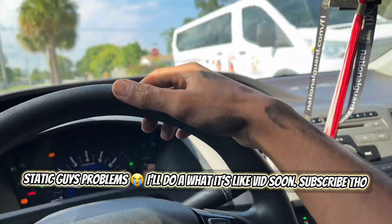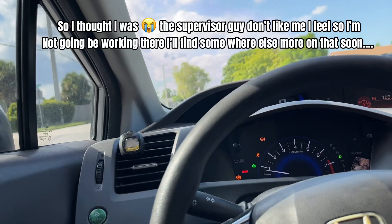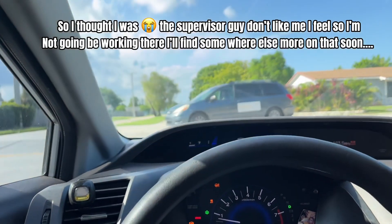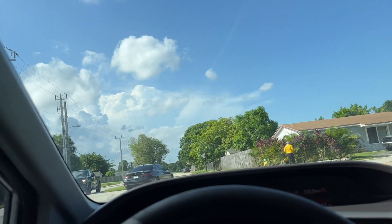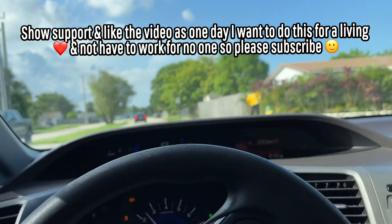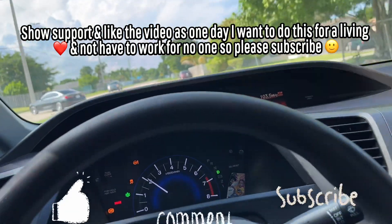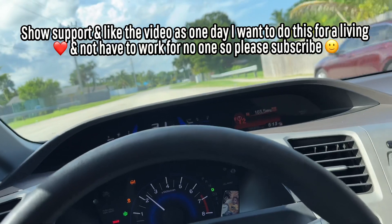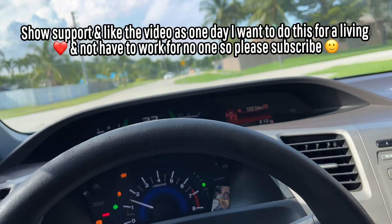I'm starting at Honda pretty soon — I just completed orientation to get a job as a lube tech, basically to get that dealership experience. So if videos aren't consistent, you guys know why. I'm trying to record as much as I can right now. I'm gonna show y'all what I did to the car after I get it washed — they can wash the engine bay for me as well.